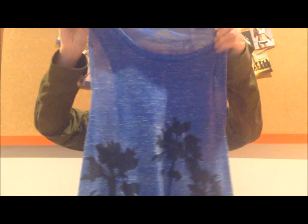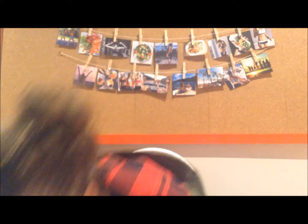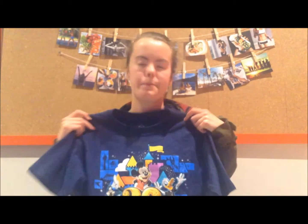I got this blue muscle tee from Venice Beach in Los Angeles and it reminds me of Los Angeles because it's got palm trees on it. And my last t-shirt is a Disneyland one — I was so happy when I got this one. Oh my gosh, Disneyland is life. Disney is the bomb.